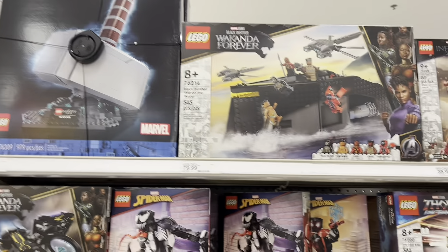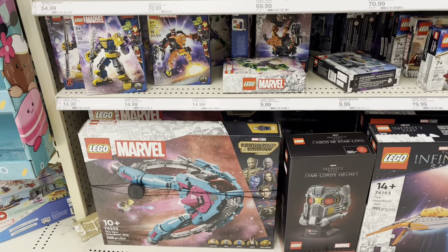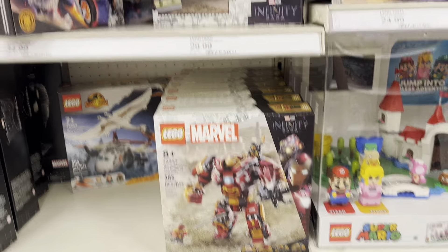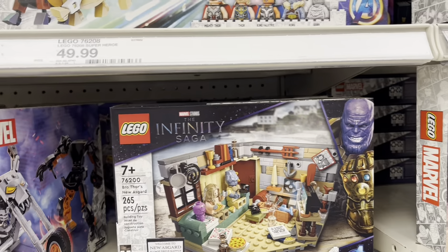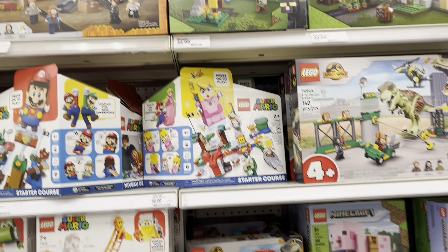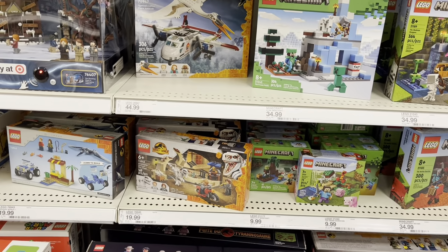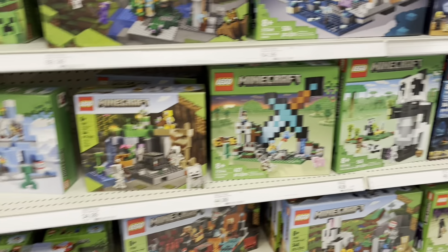Here's the other aisle of Lego. Got the Marvel section — don't see anything really new here except the Guardian ship, that's been out for a little while. The Hulk Buster. Got Bro Thor's new Asgard apartment there. Got Jurassic World — there's some new Jurassic Park sets but I don't see them here. Did see them at Walmart the other day in my last toy hunt, so go check that out.